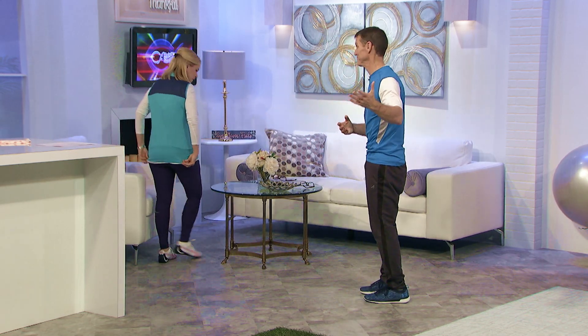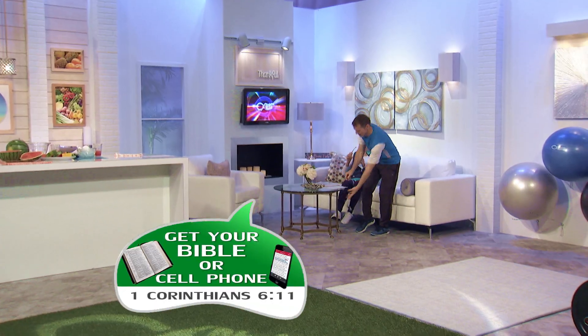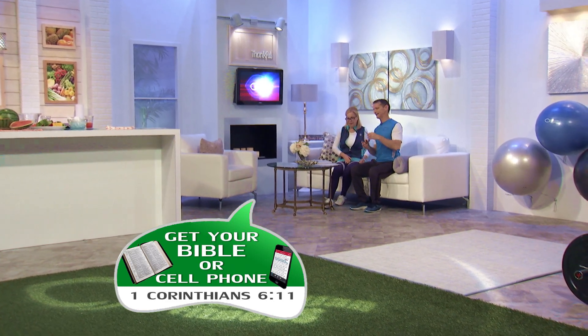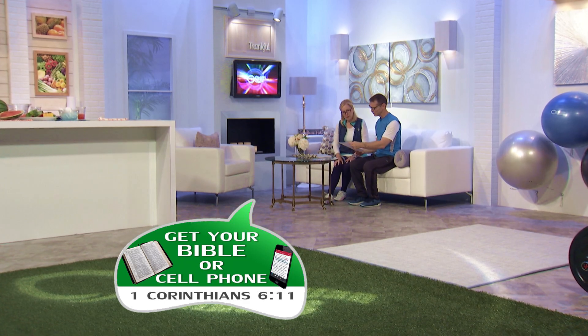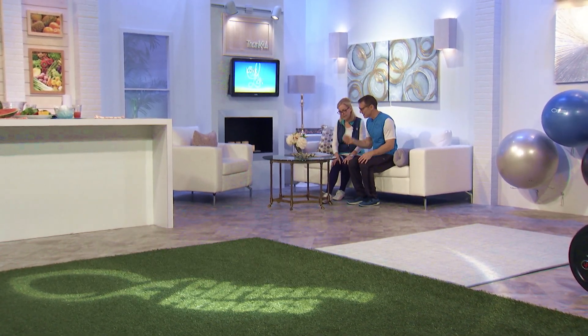Go grab your Bible. You can keep doing those exercises, or you can do the test again if you like. But we're going to get into some scripture. Grab your Bible and turn to 1 Corinthians 6. We're going to start in 1 Corinthians 6:11. That is our verse for today. And we're going to be reading out of the ERV, which is the Easy to Read Version.